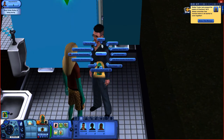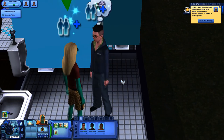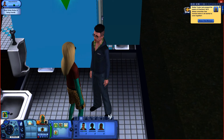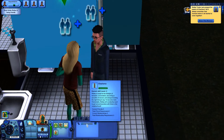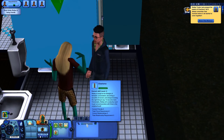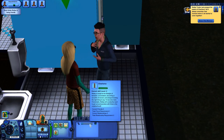Increasing your charisma skill by talking to people does take a little bit longer to master. The bar below that Sim is moving further to the right, meaning I'm becoming better friends. The bar in the skills tab is now filled up, so once I get a friend, I will reach level 3 in the charisma skill.